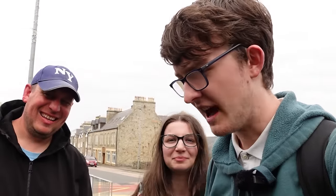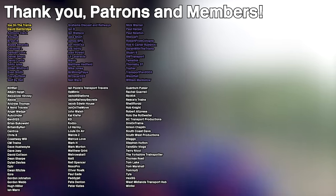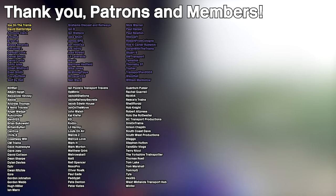No problem — totally planned that. Yeah, completely. Hope you enjoyed, and I will see you in the next video. Goodbye! And of course, a huge shout-out to all my patrons and channel members who are listed on screen now — thank you for supporting the channel.